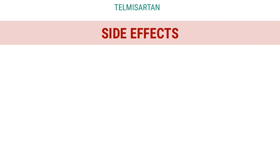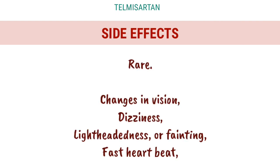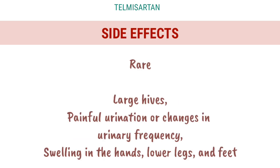Side Effects (Rare): Changes in vision, dizziness, lightheadedness or fainting, fast heartbeat, large hives, painful urination or changes in urinary frequency, swelling in the hands, lower legs, and feet.